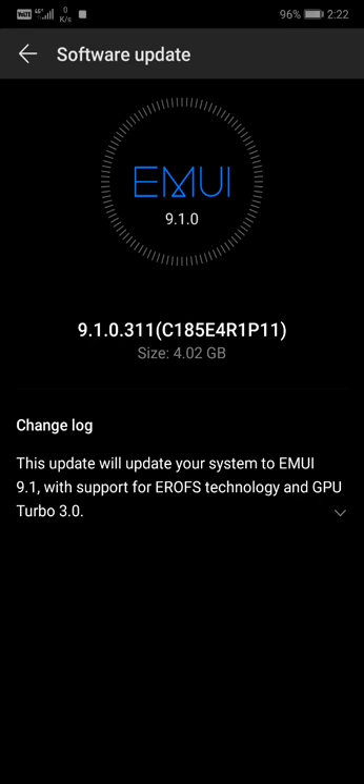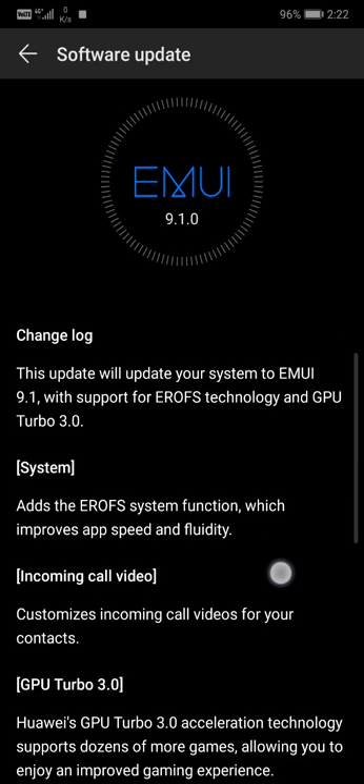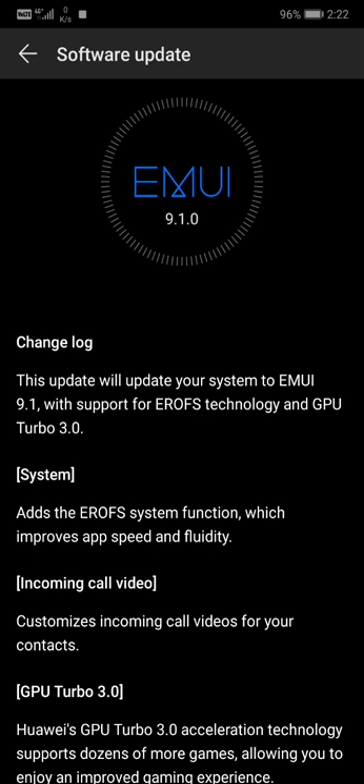Hey, what's up guys? I just received the EMUI 9.1 update for the Huawei P20 Pro. As you can see, it's 4.2 gigabytes — that's a big update. Let's take a look at what actually changed. The changelog says this update will update your system to EMUI 9.1 with support of EROFS technology and GPU Turbo 3.0.